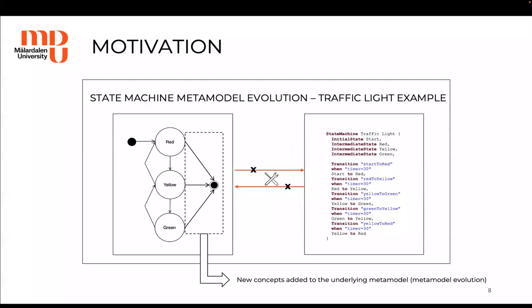But this isn't all, because as software systems continue to evolve, so do the DSMLs used to describe them. New concepts are added to the underlying metamodel of the graphical editor, which means we have metamodel evolution. Being that we synchronize on the level of the abstract syntax, when the metamodels evolve, the transformations in most cases become obsolete and do not provide the expected outcome.